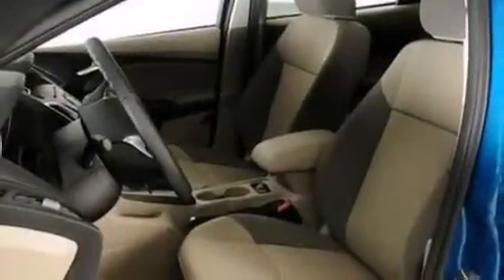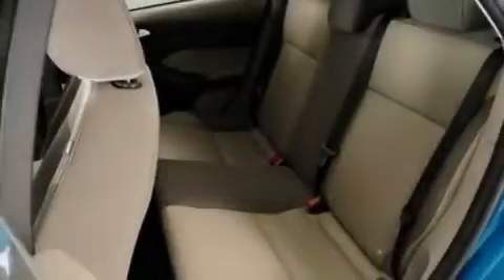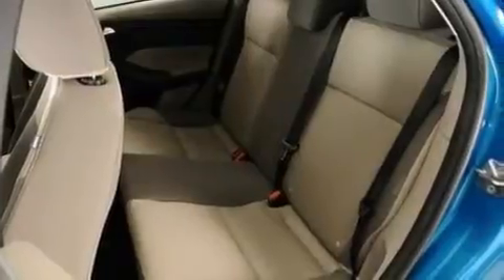The following features are also included: a low-tire pressure indicator, cruise control, full power accessories, a six-speaker audio system, side curtain airbags, a rear window defroster, and a CD player.